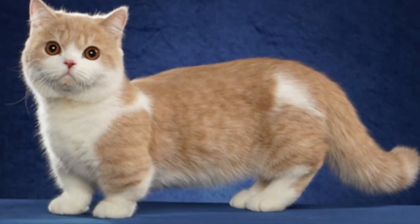No. 71 — Minuet: From the United States, formerly known as the Napoleon, it is a small to medium-sized cat breed that combines the features of the Persian and Munchkin breeds, characterized by their short legs, rounded faces, and plush coats.